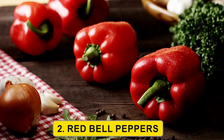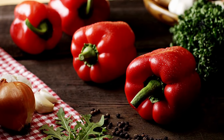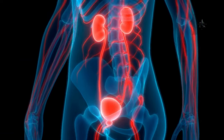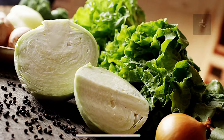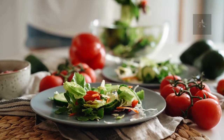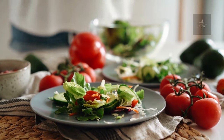2. Red bell peppers. Red bell peppers are low in potassium and contain plenty of vitamins A, C, and B6. These vitamins can help support overall kidney function. 3. Cabbage. Cabbage is a great source of vitamin K and C. It's low in potassium and a versatile addition to your diet.